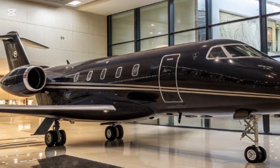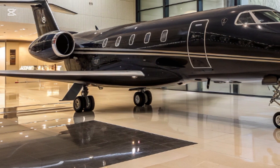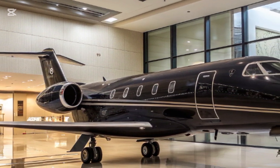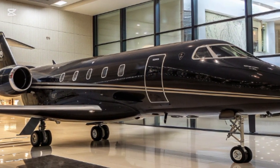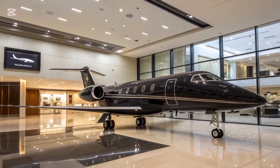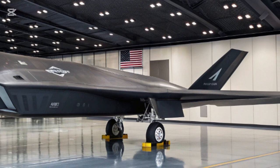Boeing responded with an aircraft built for survivability, speed, and adaptability. Reports suggest the F-47 can achieve speeds exceeding Mach 2, with a combat radius stretching well beyond 1,000 nautical miles. That means it can strike deep into contested areas without relying heavily on aerial refueling. In modern warfare, range equals power, and the F-47 delivers that in abundance.